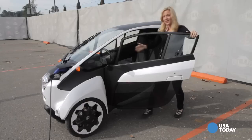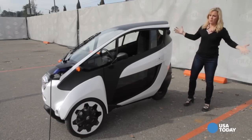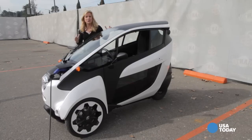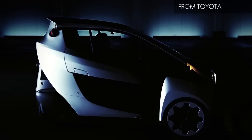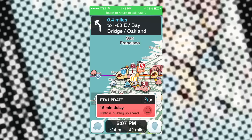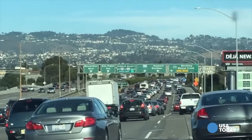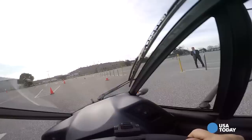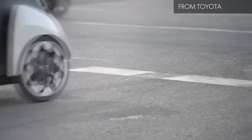Want to see what kind of car you could be driving in a few years? This futuristic, half-motorcycle, half super-tiny compact electric car is called the i-Road. Toyota is testing this little hybrid three-wheeler in the San Francisco Bay Area, home to some of the worst traffic congestion in America.